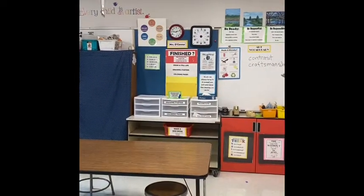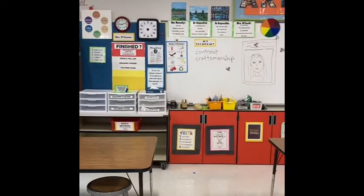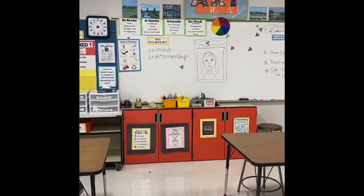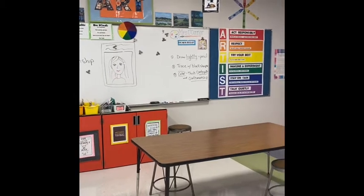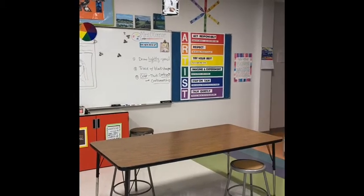Because of COVID safety restrictions, I'm unable to use smocks in the art room this year. So if you are concerned about your child's clothing, please don't have them wear their best clothes on art day, or feel free to put a smock in their backpack.